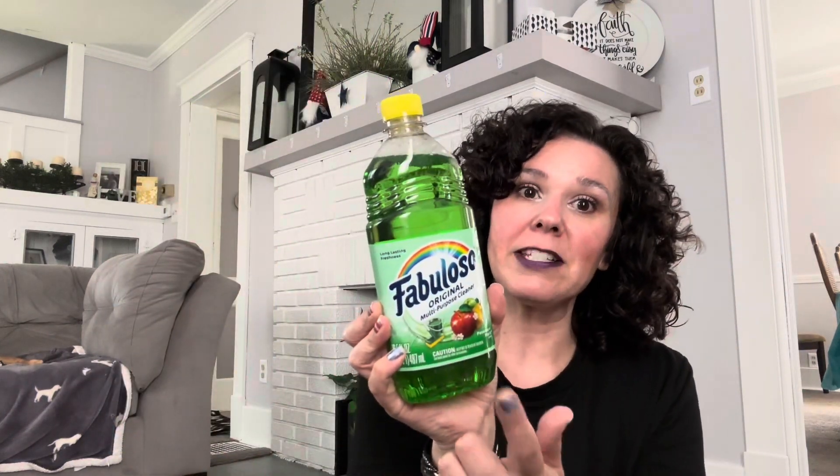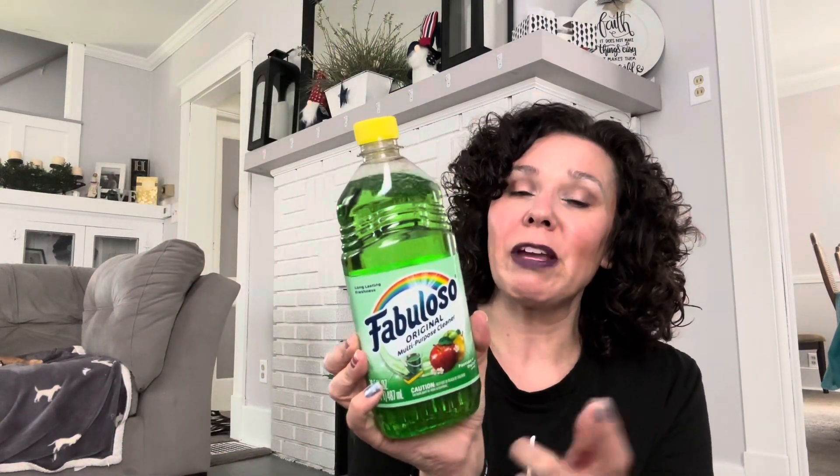Next I picked up some more Fabuloso in the original multi-purpose cleaner. You get 16 and a half fluid ounces and it is in the scent Passion of Fruits — this is my favorite scent. It makes our house smell so good. I clean my furniture with it — just dilute it with a little bit of water, get a rag, and rub down the couch. I also wipe down the walls and use it on our floors too.